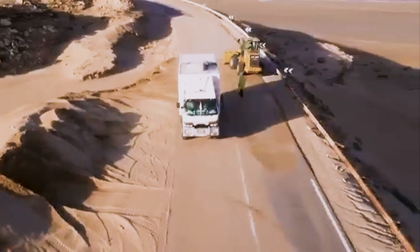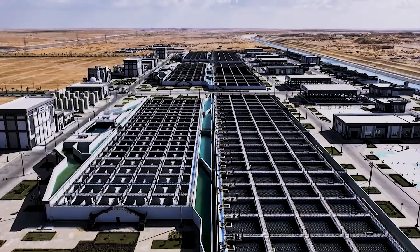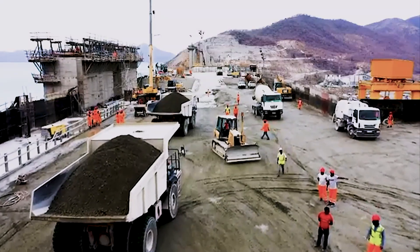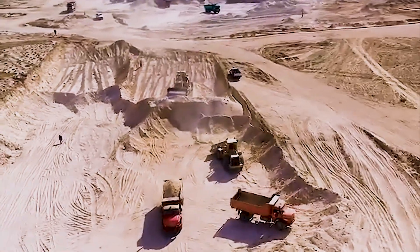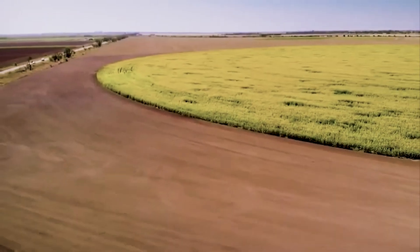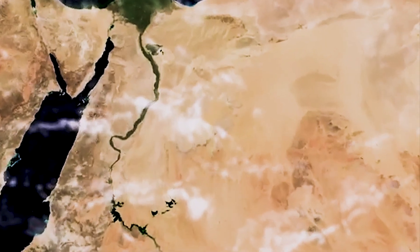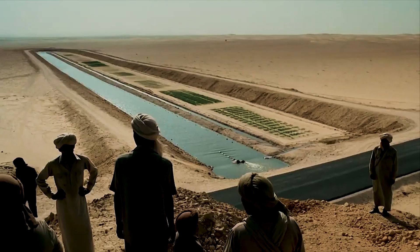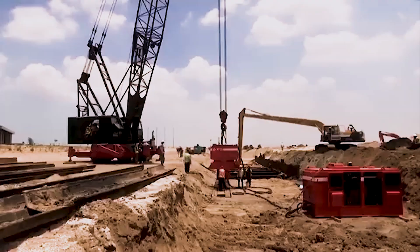Egypt has also built 120 kilometers of canals, 22 bridges, and a network of underground pipes that act as the arteries of this man-made river. From satellites, it literally looks like a new Nile Delta — green veins spreading through golden sand. But behind the visuals lies an enormous challenge: keeping this system sustainable.